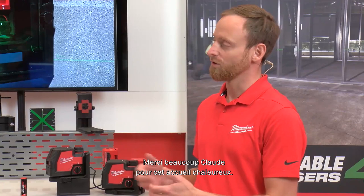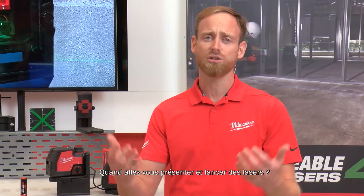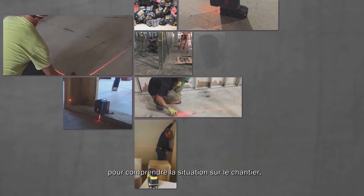With me today is Rafael Schutt. Thank you very much Claude for the warm welcome. I'm working now since two years on the laser category. When we were talking to you, you always told us: 'Hey, when is Milwaukee coming with lasers? We need lasers.' We heard you. But in order to deliver the best-in-class lasers, we spent thousands of hours on job site to understand the situation and the frustration — to develop best-in-class lasers.